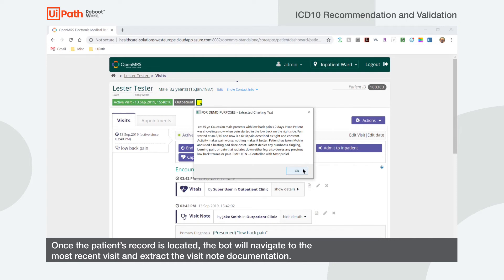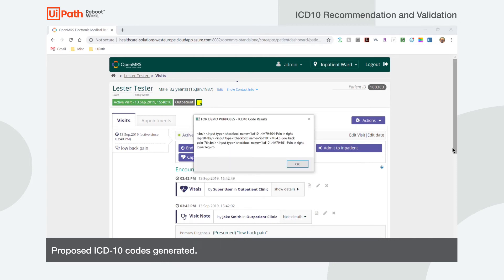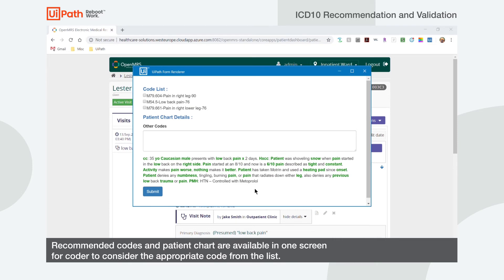The NLP-based algorithm will now recommend ICD-10 codes to the coder based on the documentation or clinical note associated with the visit. The clinical notes and the proposed ICD-10 codes are now organized into a pop-up window so the coder can review without having to toggle through multiple screens.